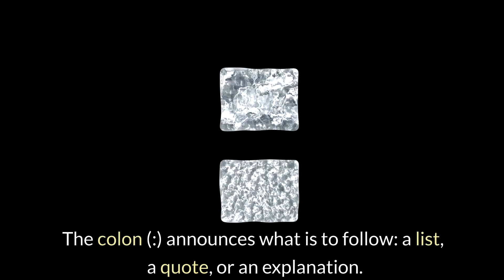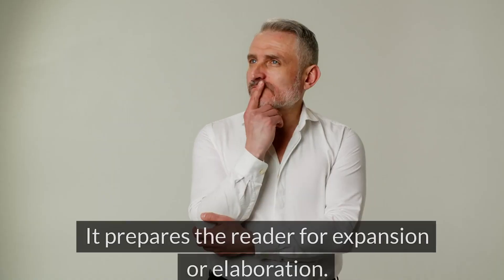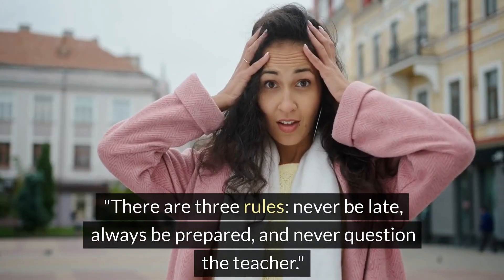The colon announces what is to follow: a list, a quote, or an explanation. It prepares the reader for expansion or elaboration. For example: 'There are three rules: never be late, always be prepared, and never question the teacher.'